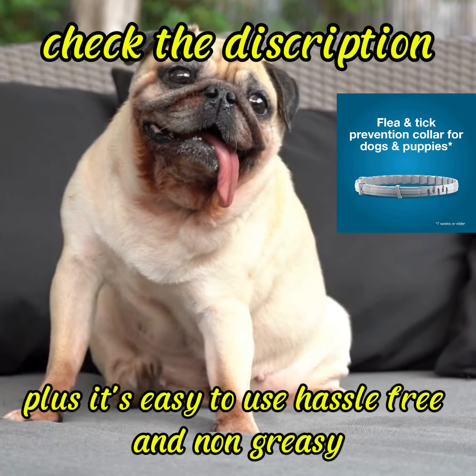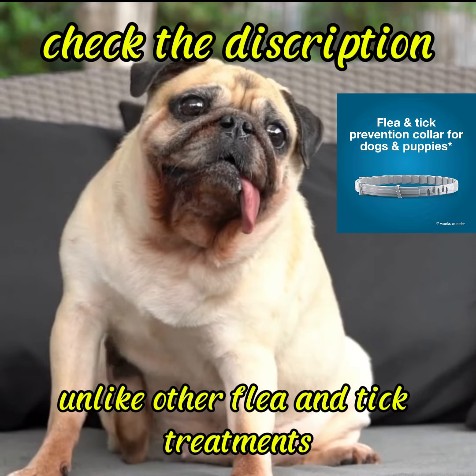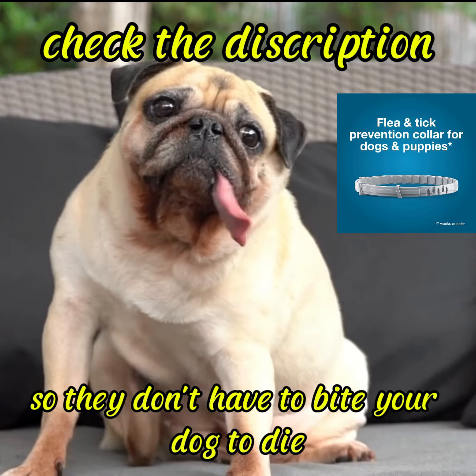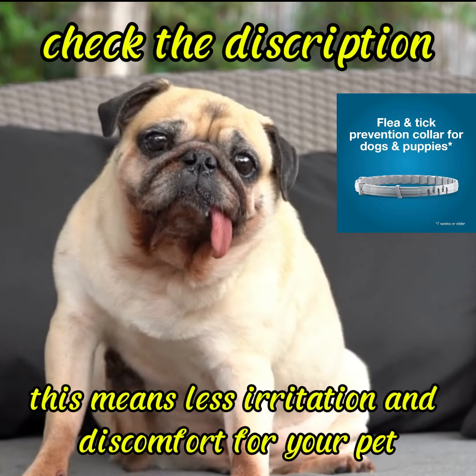Plus, it's easy to use, hassle free, and non-greasy. Unlike other flea and tick treatments, Soresto kills fleas on contact, so they don't have to bite your dog to die. This means less irritation and discomfort for your pet.